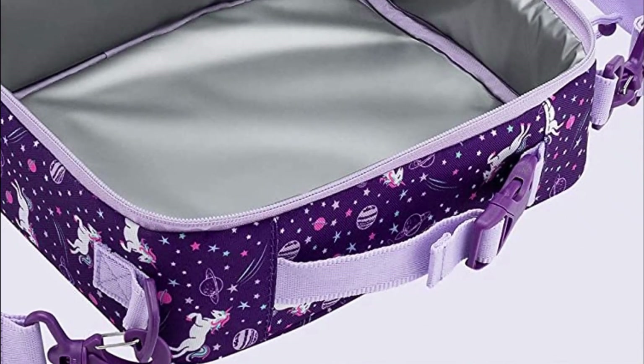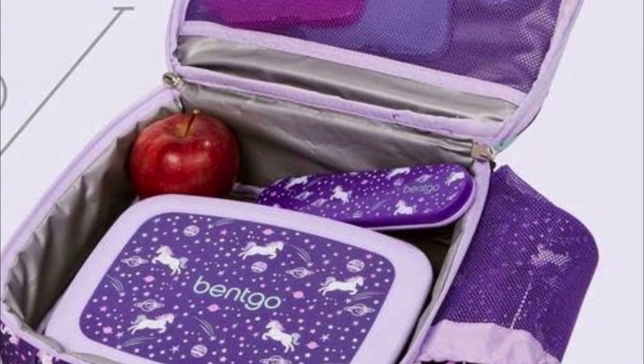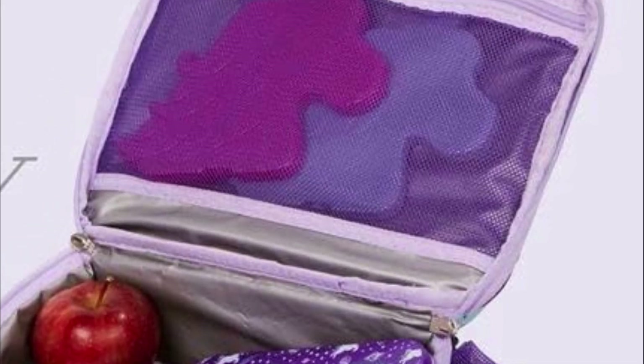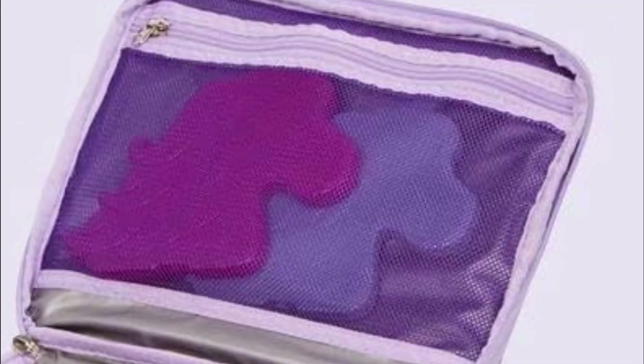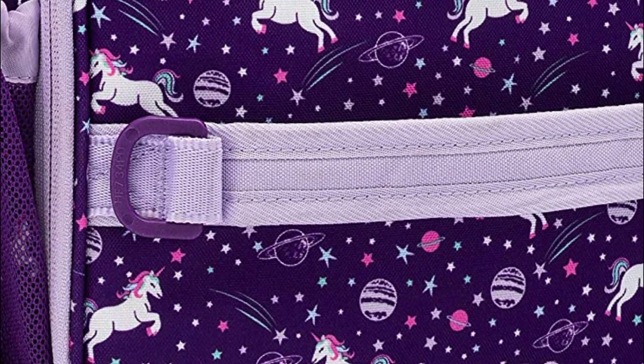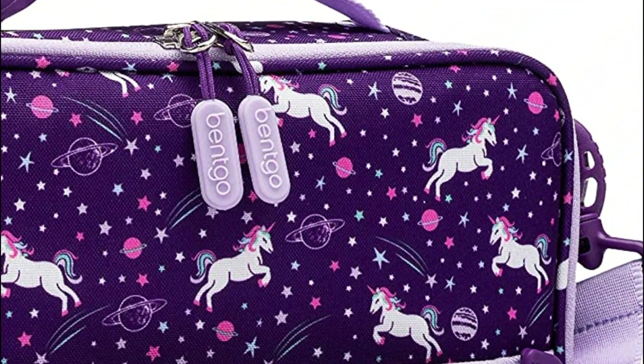The Kids Prince collection of lunch bags, lunchboxes, utensils, water bottles, and backpacks offers a wide range of prints to suit every personality. The lunch bag includes an internal pocket for extra snacks and an external mesh pocket for a kid's water bottle. Rest assured, this lunch bag is designed to perfectly accommodate your child's Bentco lunchbox.